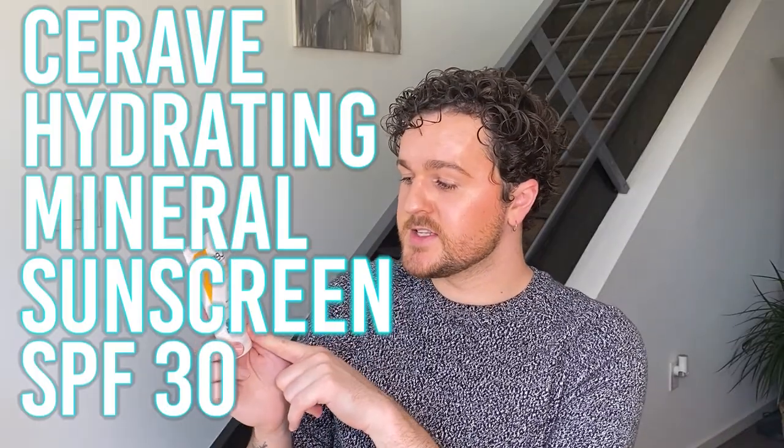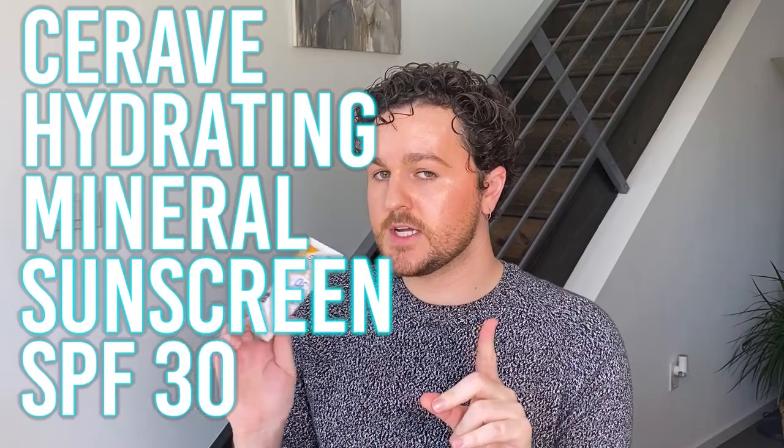Next is the CeraVe Hydrating Sunscreen SPF 30 — a mineral sunscreen, not tinted. This one sucks. I might just put it aside for beach or pool days because this is a sucky sunscreen. The white cast is too much. It feels gross, it's sticky, it sits in my facial hair. I will never use this regularly. It's probably the worst sunscreen I've ever tried — feels like the greasy sunscreens your mom makes you apply at the beach.